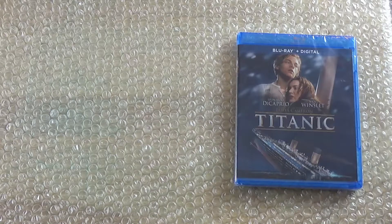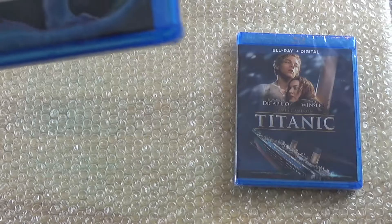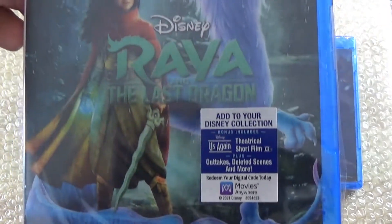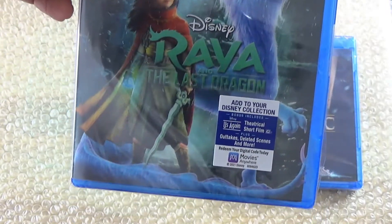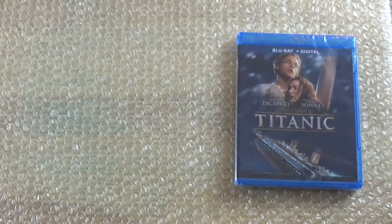The new release I picked up today is Raya and the Last Dragon. Let's take a look here at the back.